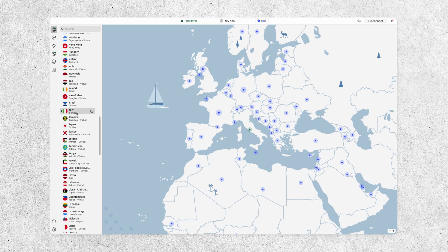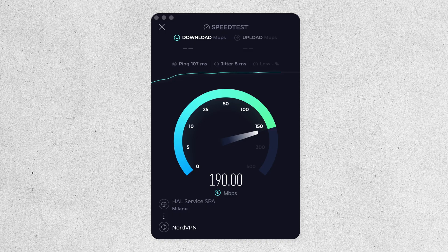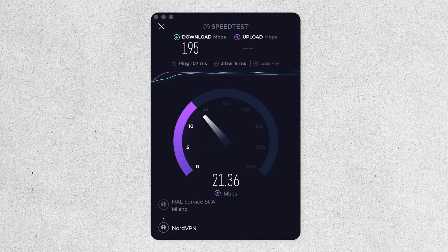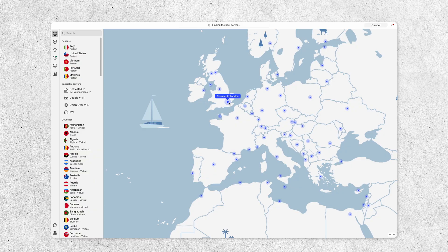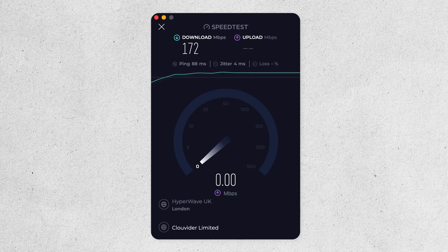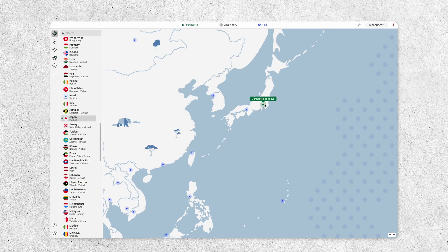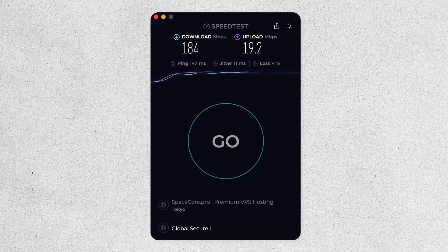Checking more speed tests from servers around the world on the MacBook Pro: in Milan, Italy, we actually got 195 Mbps download — even more than the 191 Mbps control — and 21.1 Mbps upload. In London, we got 172 Mbps download and 35.2 Mbps upload. In Tokyo, we got 184 Mbps download and 19.2 Mbps upload. So that gives you a general idea of the speeds you can expect when using NordVPN on macOS.